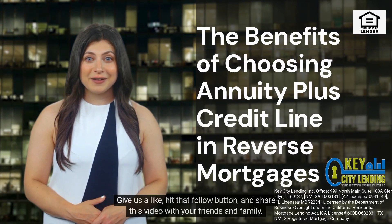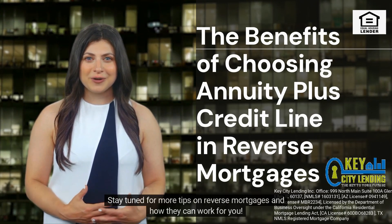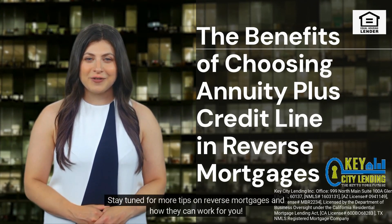Give us a like, hit that follow button, and share this video with your friends and family. Stay tuned for more tips on reverse mortgages and how they can work for you.